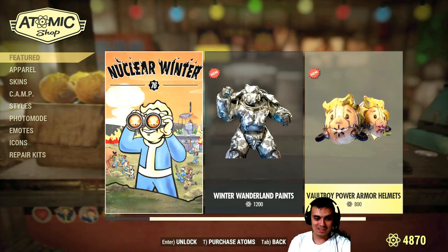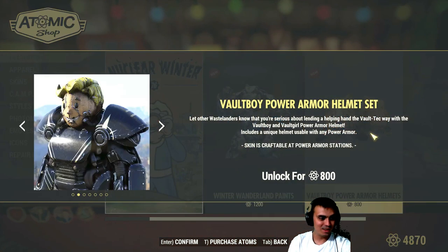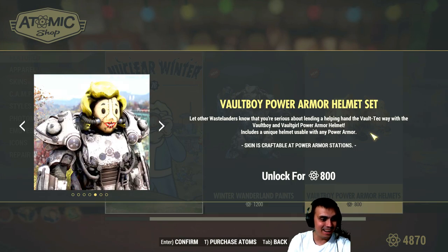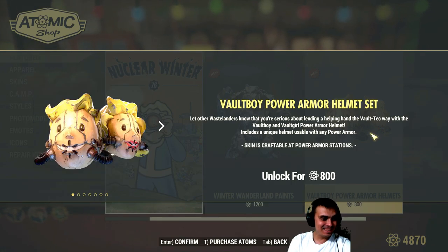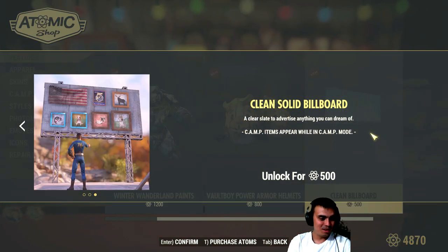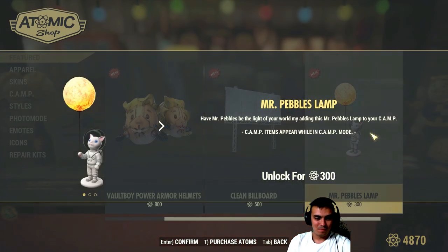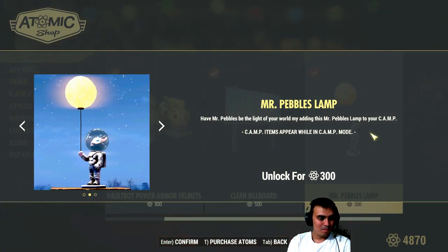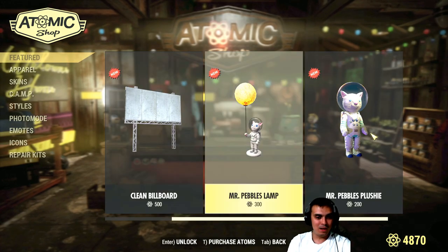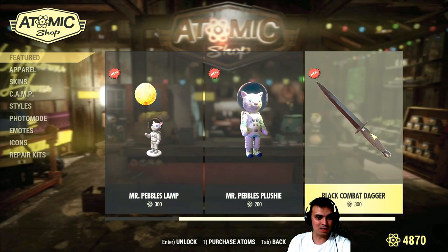Dude, that is insane — Volteboy power armor helmets. Seriously, Jesus. Clean billboard — okay, that's cool. These are not limited, so I might just hold back and wait until they come with a discount.